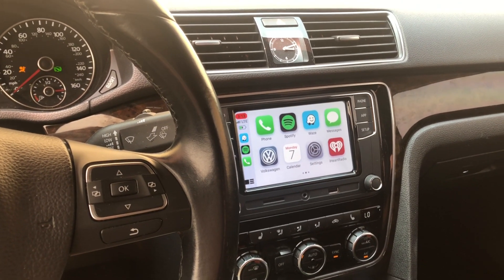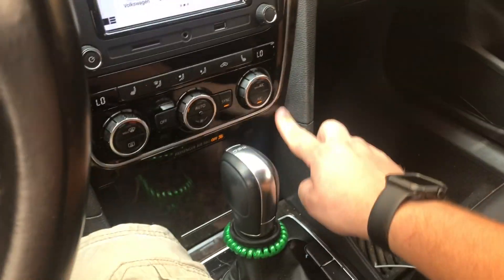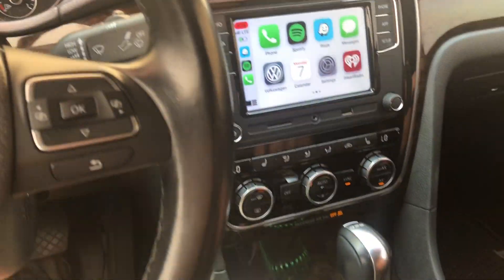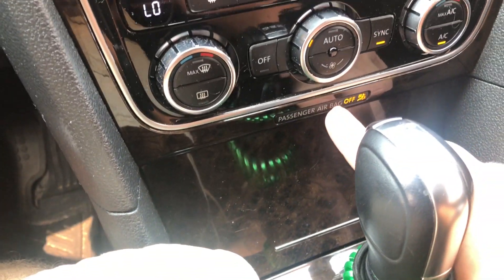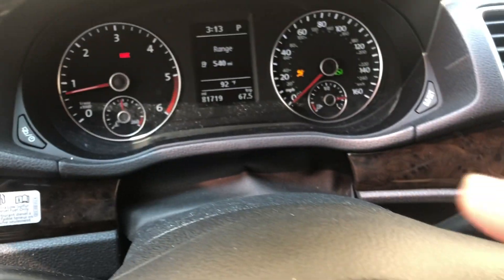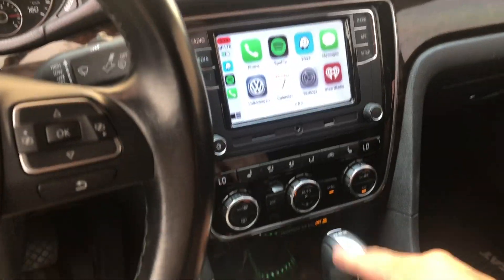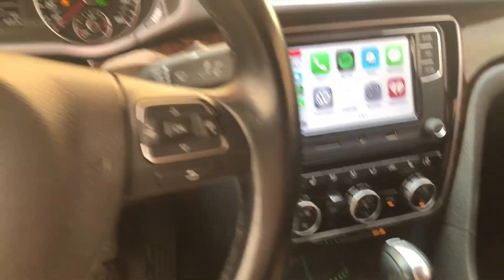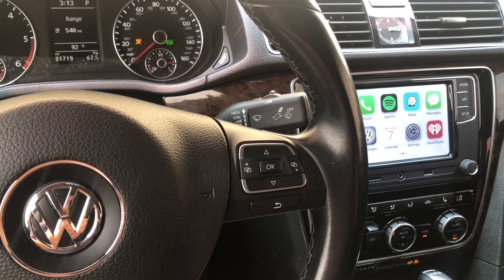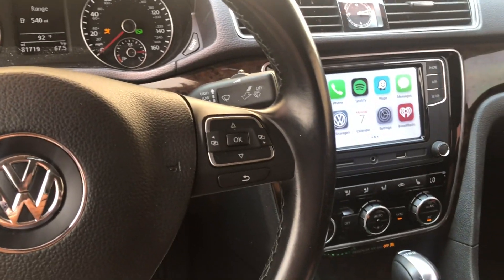It's super easy to put in - you take all this trim off right through here, it all pops out with a little tool all the way around. Do note that if you unplug this connector right here - this is the airbag light - it will cause an airbag light to come on, and it doesn't just reset itself. You actually have to own VCDS or go to the dealer to get it reset.